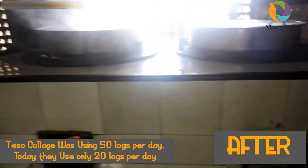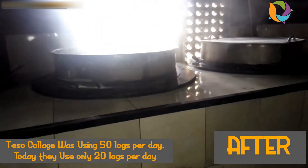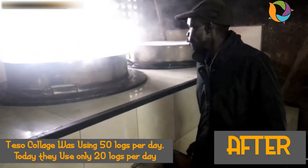How many logs are you using on the previous store? We need to change — we're using change. I'm saving 30. You're saving 30? Yes, okay, that is okay.